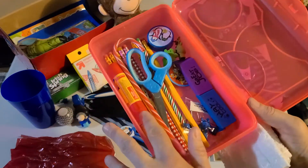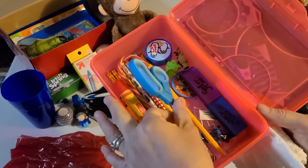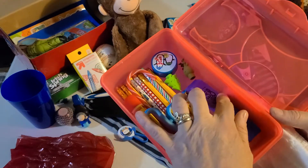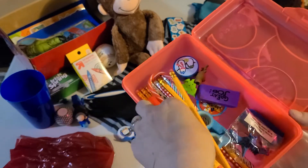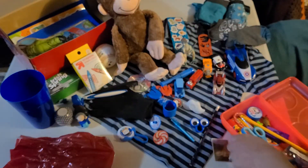As far as school supplies in the bottom, we've got two glue sticks, scissors, a pen, a bunch of pencils, erasers, a Paw Patrol magnet, a sharpener, some topper erasers — the dinosaur is also an eraser — and a puzzle. So all that's in there.